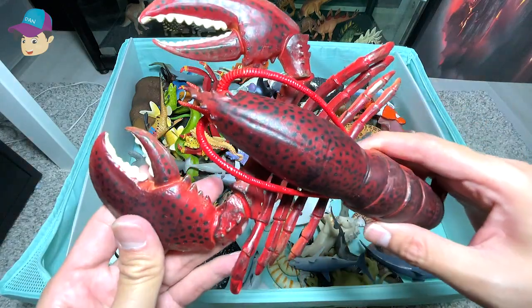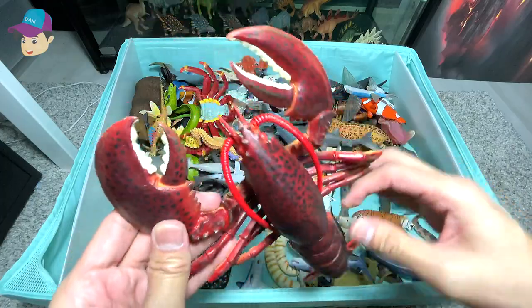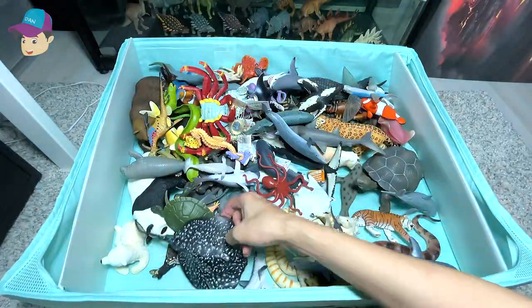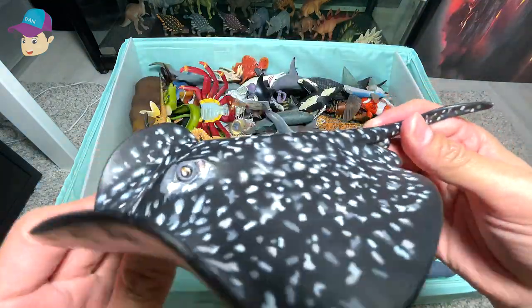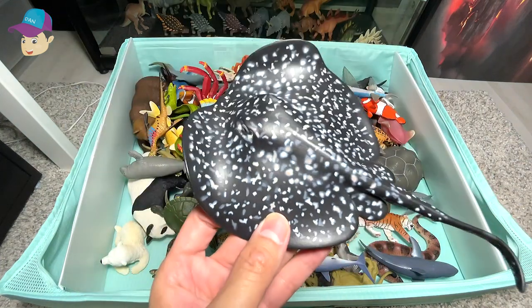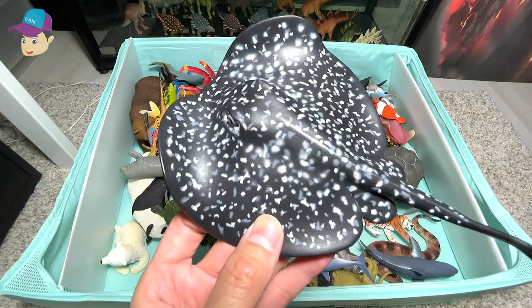Here we have a lobster, a red lobster. It has two really huge pincers. This is a marble ray — you can see the patterns on its body. They look like the patterns on marble stone.